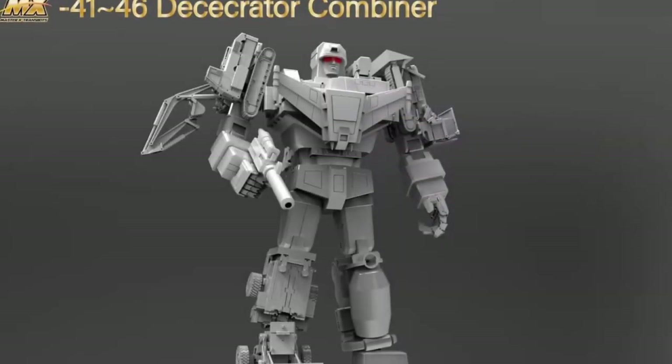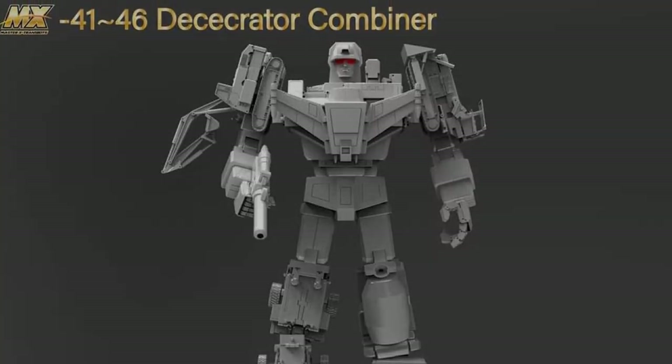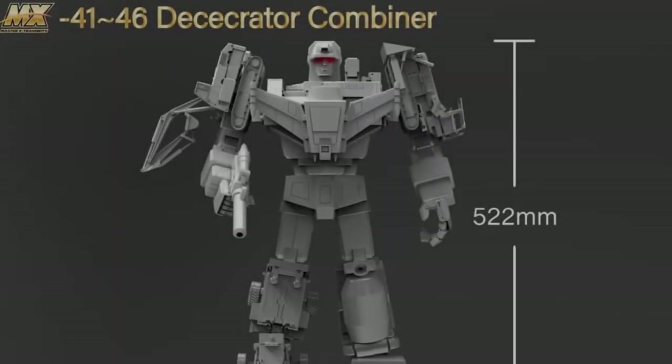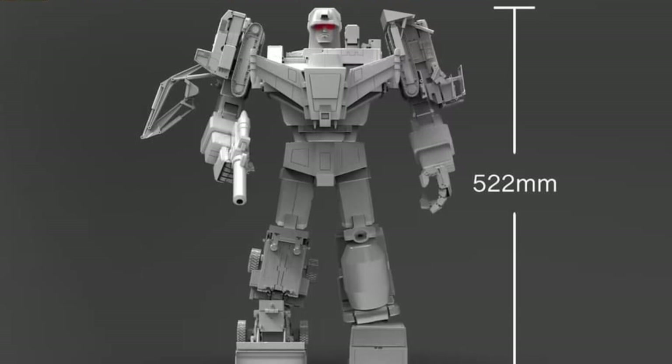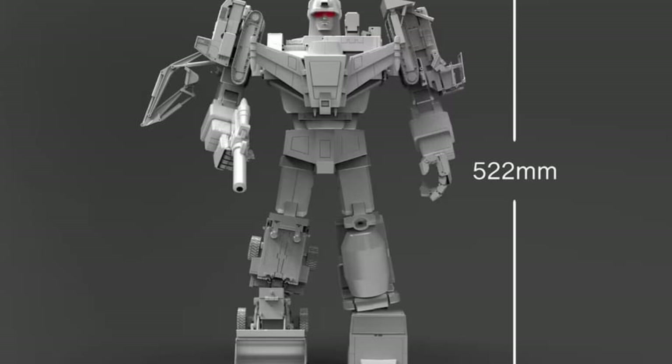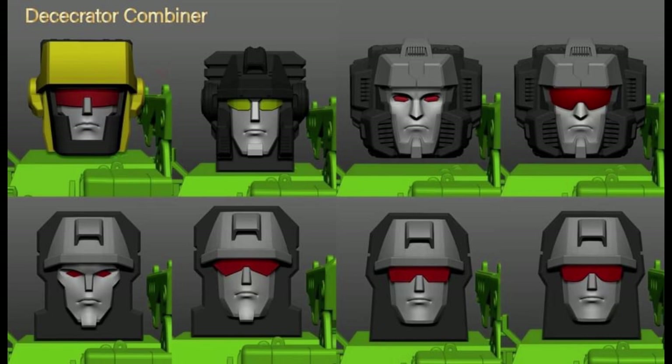Let me know in the comments if that foot asymmetry is G1 accurate. Where things really start to fall down is the combined version — I'm not feeling this one. I think we've seen the Ocular Max combined version and that looks really really good. Something about the shoulders on this one throws it off for me. He's going to be 52 centimeters tall so he'll be a big Devastator, but the shoulders just aren't right. That said, we are going to get quite a few different head options here, which is nice. X-Transbots always gives you different variations on the head — they did the same with Motor Master — so no matter which version you like you'll find it here.